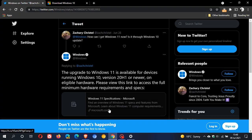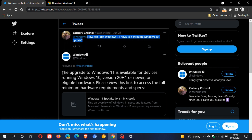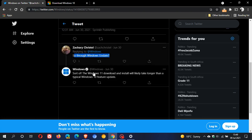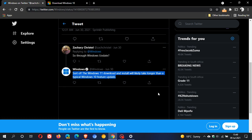If we go over to that Twitter page, a question was asked: how can I get Windows 11 now? Is it through Windows 10 update? This was on the 26th of June, two days after Windows 11 was officially announced. Microsoft responds: the upgrade to Windows 11 is available for devices running Windows 10 version 20H1 or newer on eligible hardware. And through Windows Update, the Windows 11 download and install will likely take longer than a typical Windows 10 feature update.